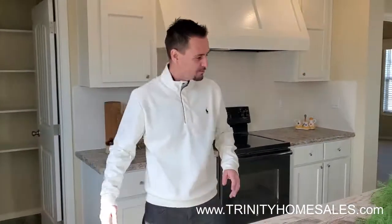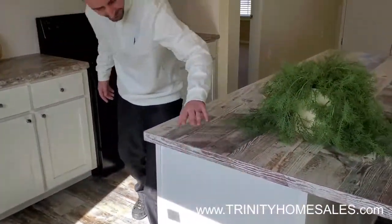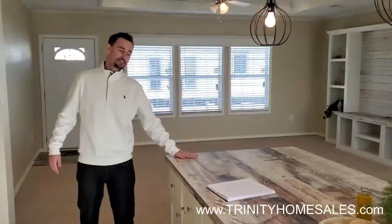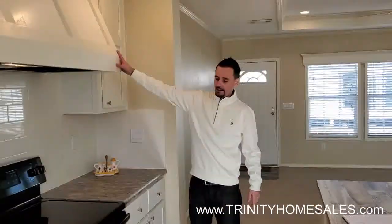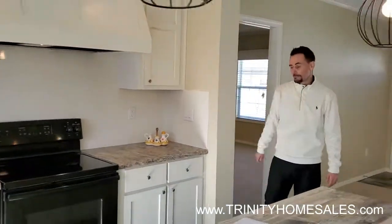Let me show you a couple cool features about the island. The island does have outlets so you can plug things in. You have upper and lower storage, drawers. The island is going to match your entertainment center. You have a solid wood oven vent. All of the countertops are going to match the countertops in the bathrooms, but we'll get there in a minute.